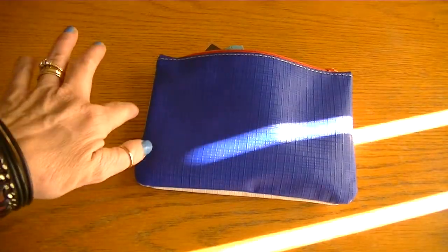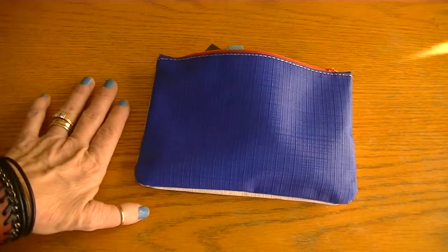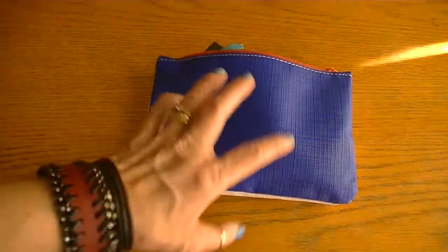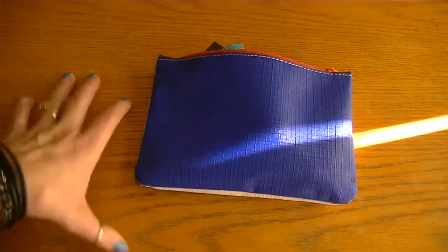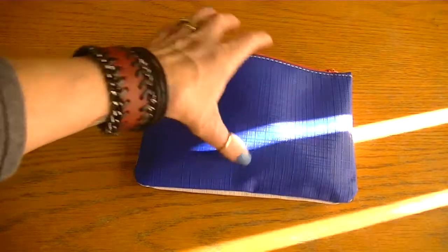I've only been enrolled in Ipsy since November, and so far this is my favorite collection, my favorite bag. So let me show you.